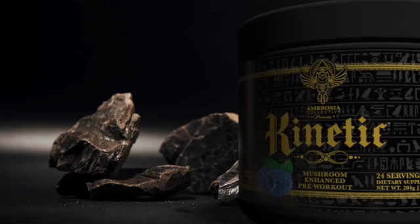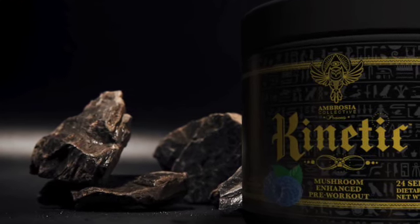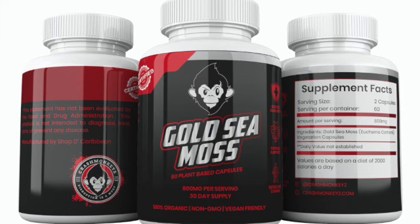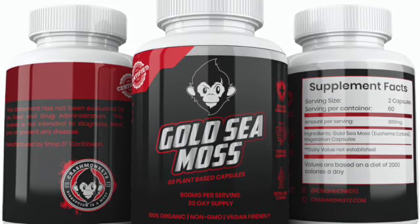It's a solo nation. Ambrosia Collective has a pre-workout that is mushroom enhanced. How did I find it? Well first of all, I take a plant-based protein. And where do I get it? Ambrosia Collective, link is in the description. And where do I mix with that? CMOS has over 92 minerals that the body needs.